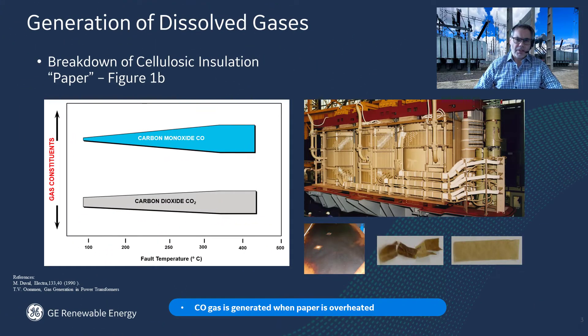Detecting Hydran gas at early stages and monitoring its evolution over time can help in diagnosing and preventing catastrophic failure. But what about the solid insulation — the paper? We cannot forget about the solid insulation.